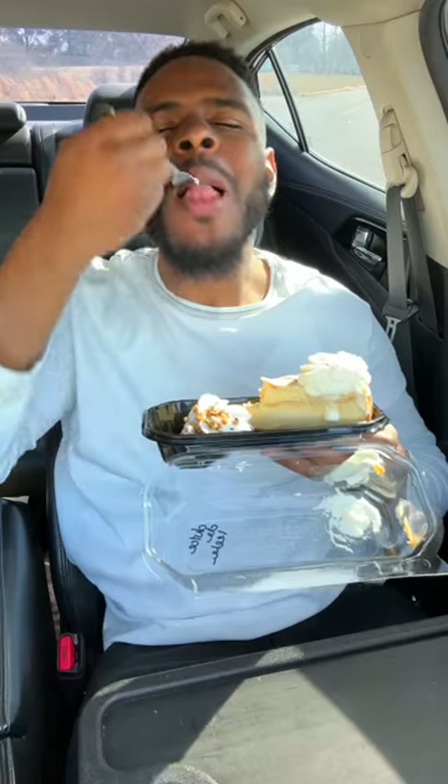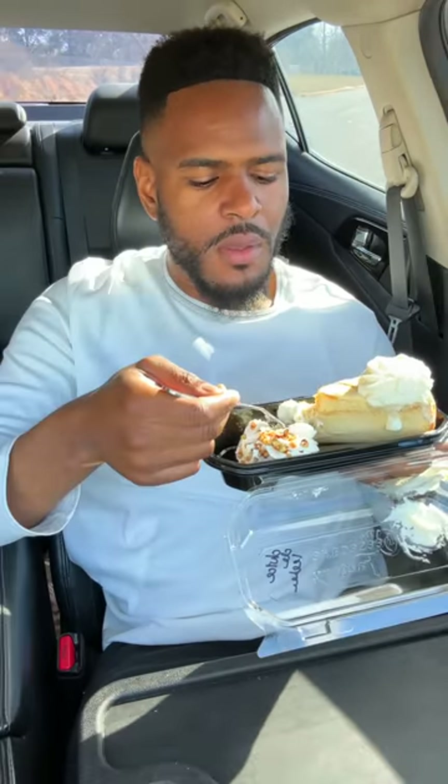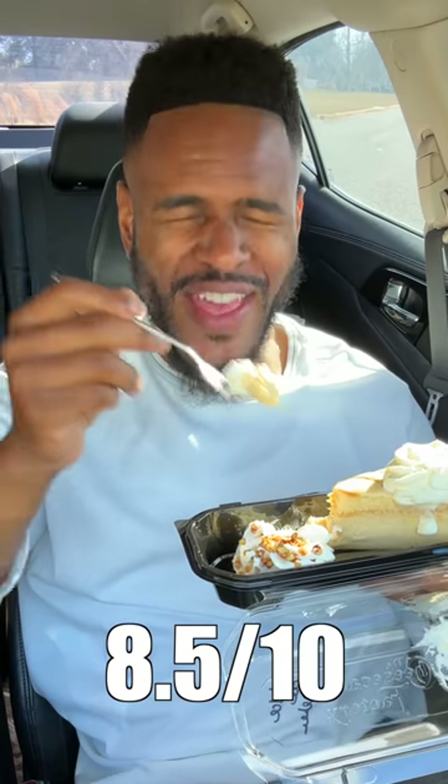Dulce de leche. The filling is caramel cheesecake, it has almonds, and on the top it has caramel mousse. I'm gonna tell you right now, if you love caramel, the filling is going to make you wet. This is banana cream — smells like banana pudding. It tastes like one too.